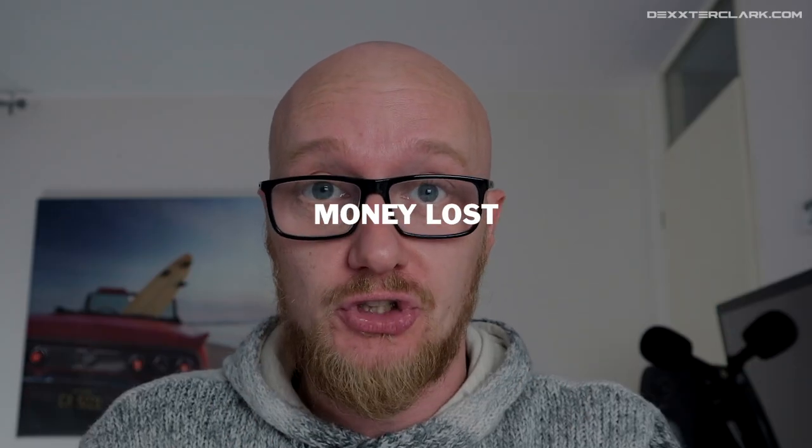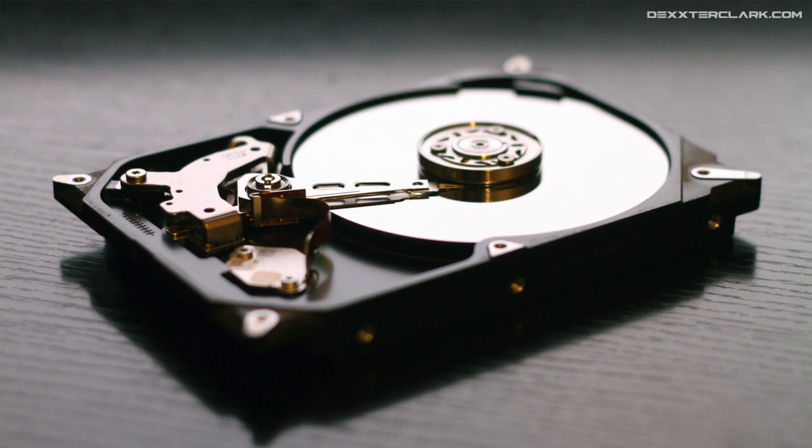Data lost is money lost. Everybody thinks it won't happen to them, but it's not a question of if, but when it will happen to you. People don't realize that data storage is volatile. Spinning platter drives will degrade over time — bit rot and especially bad sectors are your worst enemy.